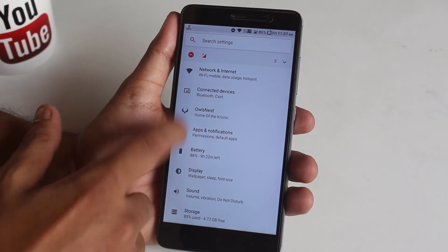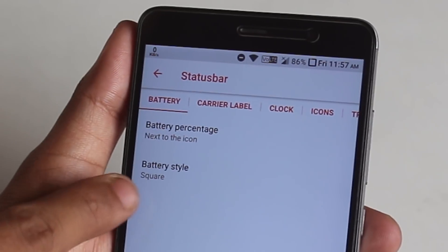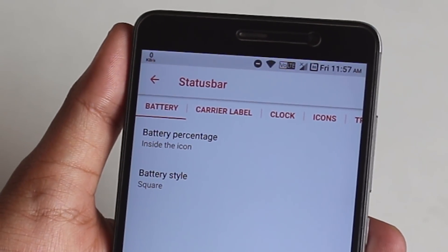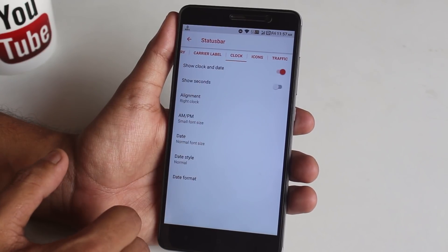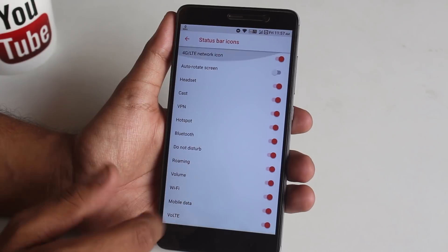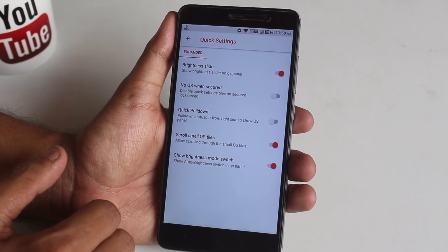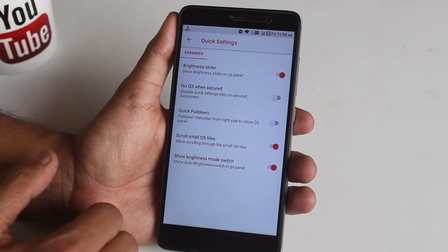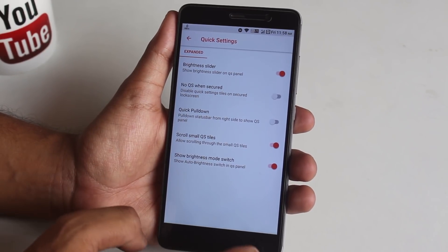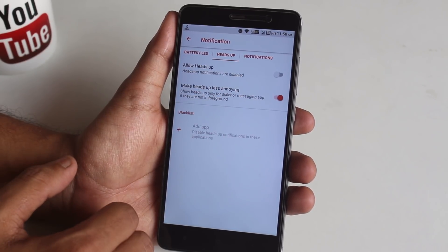Inside Settings you will find all the customization options. Inside the status bar we have battery percentage and style — I have set the icon style to square and you can change the percentage to show inside the icon. Next we have carrier label, then clock options, then status bar icons where you can enable 4G icon, headset, Bluetooth icon, etc. After that we have network traffic, then quick settings customizations with brightness slider, quick pulldown, etc., but note there is no option to customize column and row numbers.